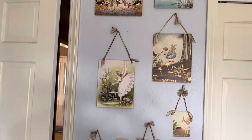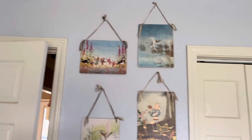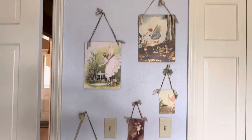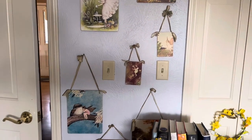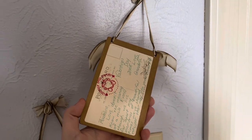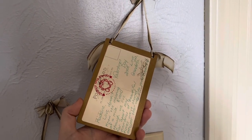I have these old drawing and illustration things of fairies, and it's actually pretty cool. The backs are postcards, and my grandma would always get them for us — she would write on them for us.